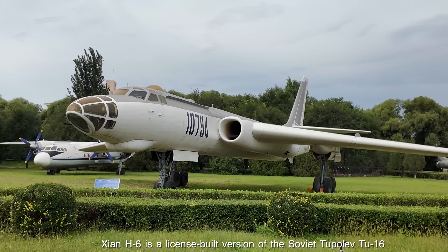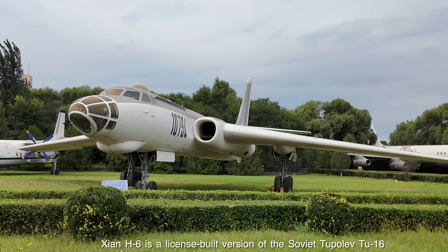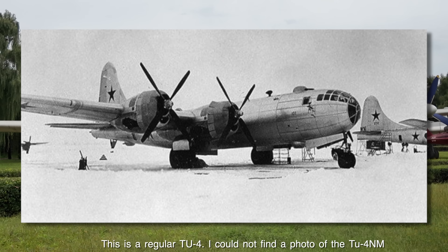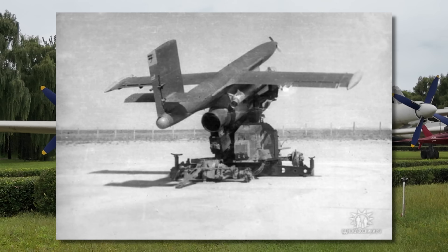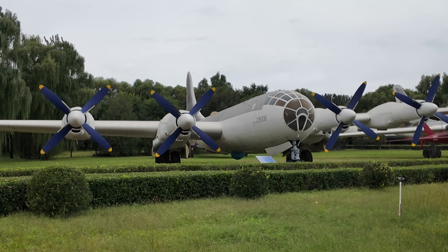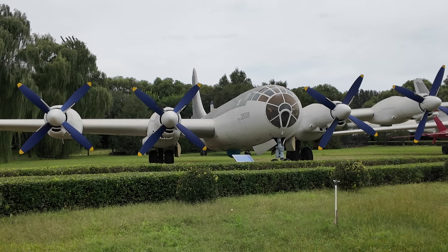After the jet-powered Tu-16 took over the strategic nuclear role, the Soviets looked at other ways to keep the Tu-4s employed. One idea was the Tu-4NM, a target drone launcher — six were stripped of unnecessary equipment and converted to carry LA-17 turbojet-powered target drones. Unfortunately they struggled with the additional weight, making the plan unfeasible, and the LA-17 was instead launched by ground-based rockets.